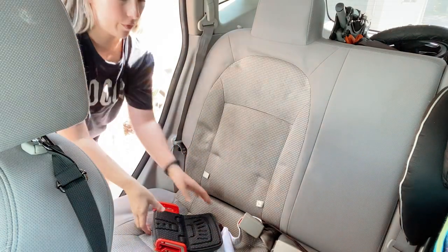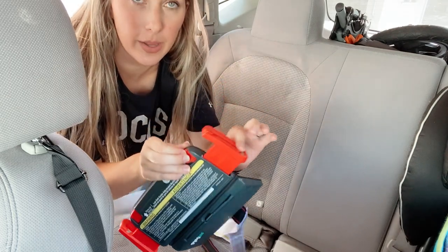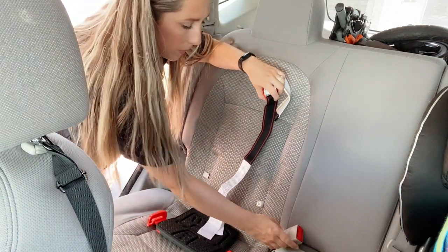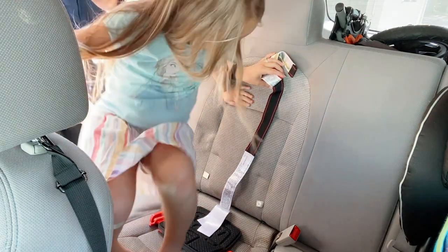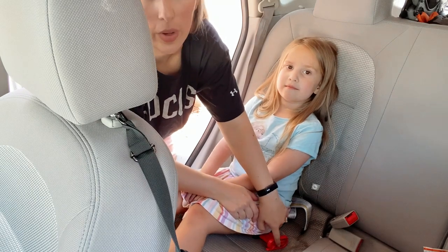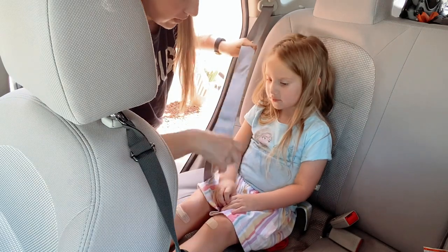At the end of the video I promised to show you how to install the MyFold booster, so here we go. First, you open it up like this — this part goes in the back. You push these buttons and extend it depending on your child's hip level — mine is about a one. Then you have your kid sit down on the black part.